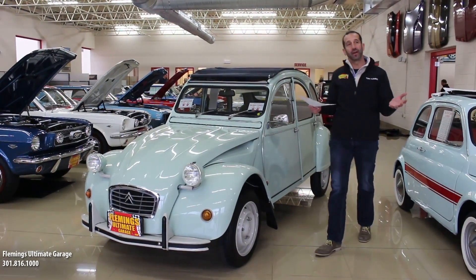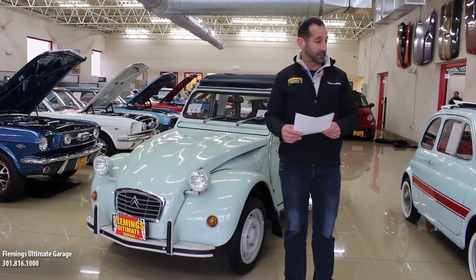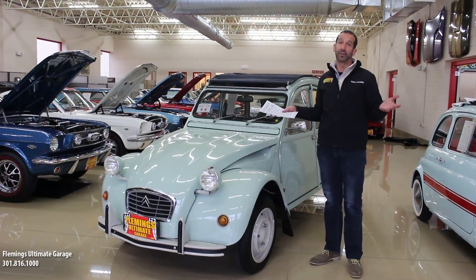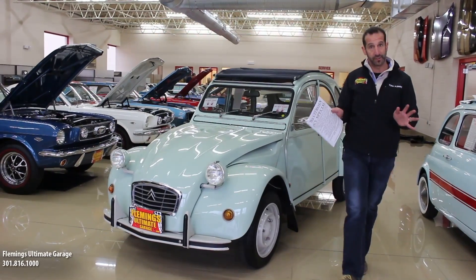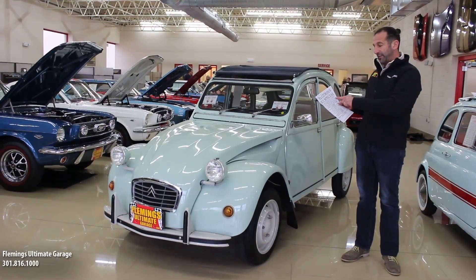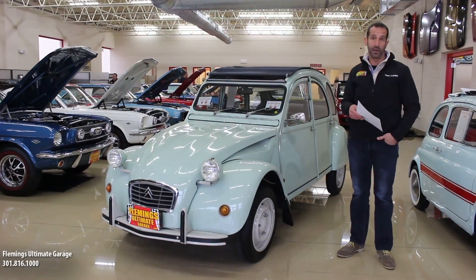Hey everybody, thanks for joining us on today's discussion on the world's greatest pastry makers. Maybe foie gras, maybe you'd like to talk about a Beaujolais, or we could talk about a 2CV. Right now, what we have here is probably one of the finest 2CVs in the world. Fully restored, beautifully done. It's an '83 — we're doing this video in 2017, so it's almost 35 years old. We have documentation to prove that it has around 30,000 original kilometers, which is only 18,750 original miles.